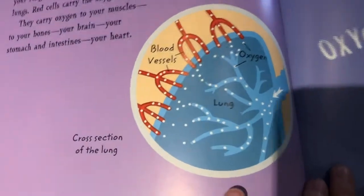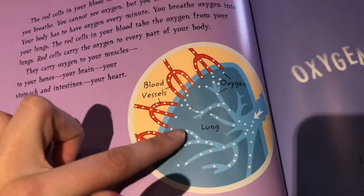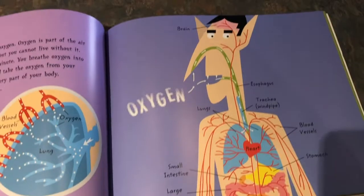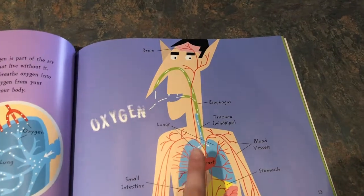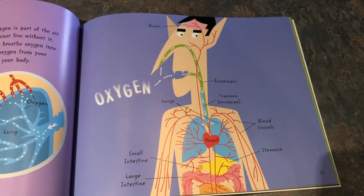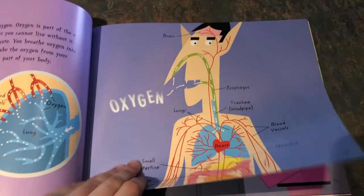So here is one part. We have two lungs in our body, friends, and here's one lung. See, these are the blood vessels where the red blood is bringing oxygen to our lungs. And here's more anatomy for us — it labels our brain, our esophagus, our lungs. Blood has to reach every organ in our body so it can deliver oxygen through the red blood cells.